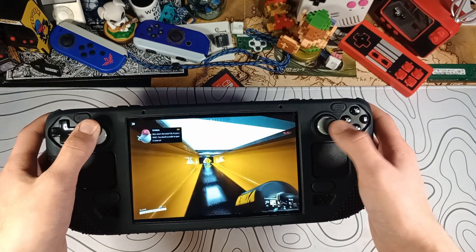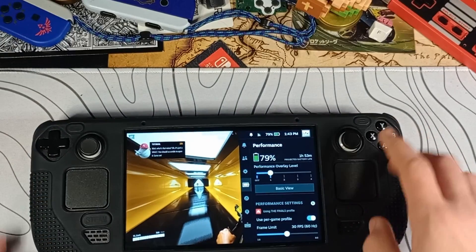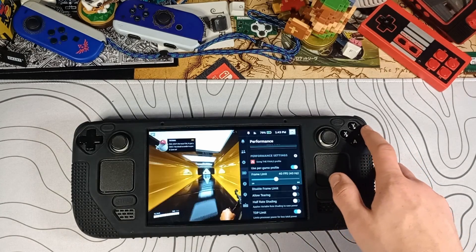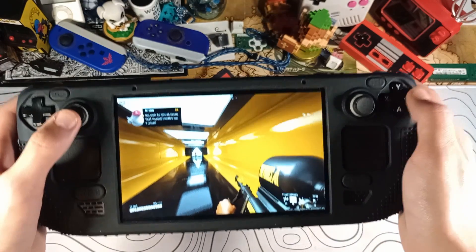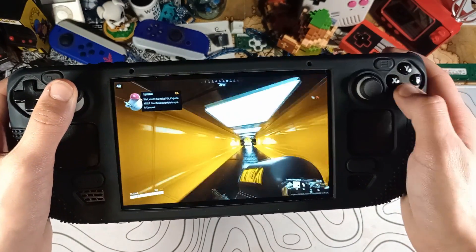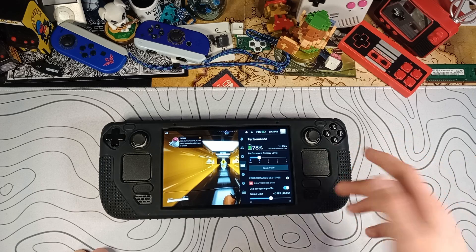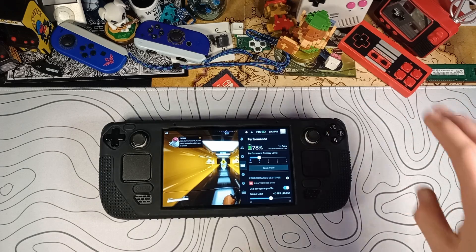While it does feel pretty smooth, the input delay is actually pretty awful at 30 FPS for whatever reason. So if you want that extra 20–30 minutes but don't want as much input delay, you can set it to 40 FPS. At 40 FPS, we are still getting close to two hours of battery life, but the input delay is much lower and the gameplay is much smoother. Just from playing with the frame rate — we're at 40 FPS right now — you can go lower to 30 or higher to 45, whatever you want.